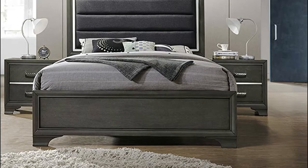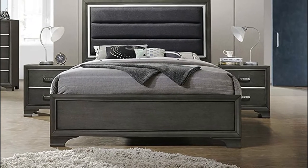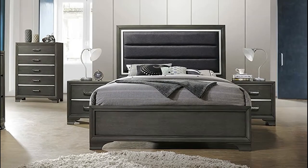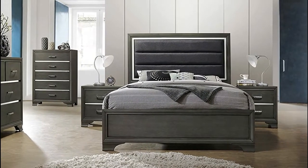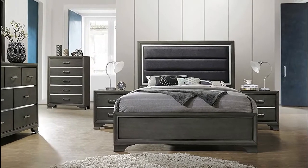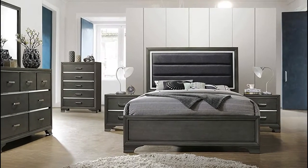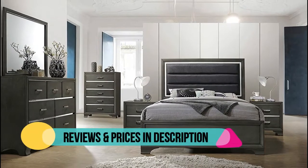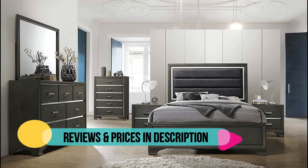This bedroom set offers a vintage and timeless look that will turn your master bedroom into a majestic sleeping space. Chrome metal drawer knobs, drawers on Kenlyn metal slide, English dovetail construction. Finish: grey. Materials: wood. Faux leather headboard.